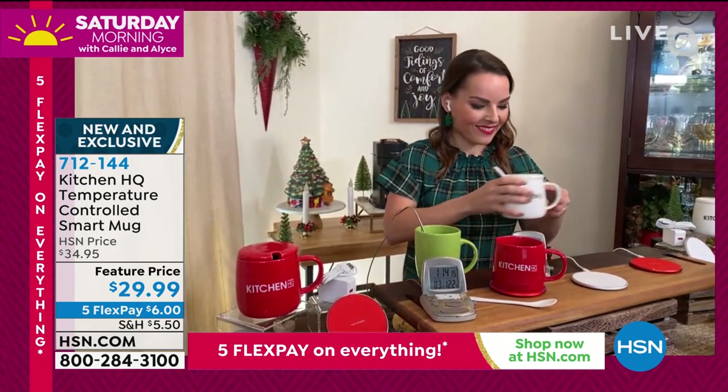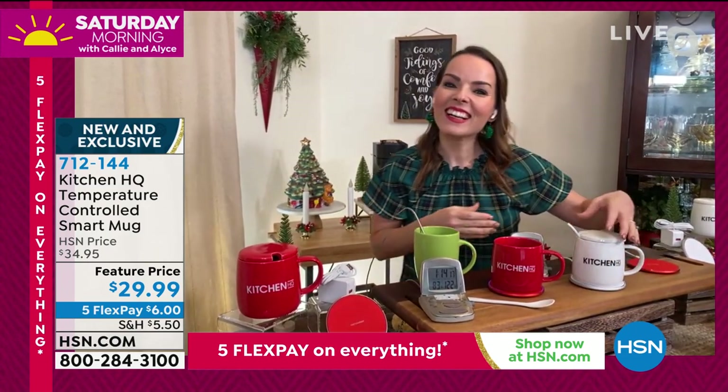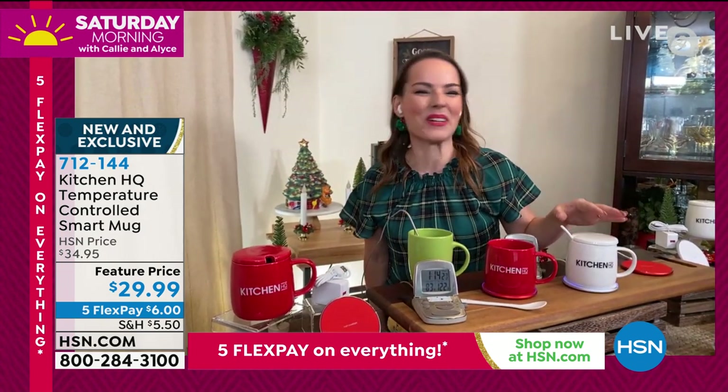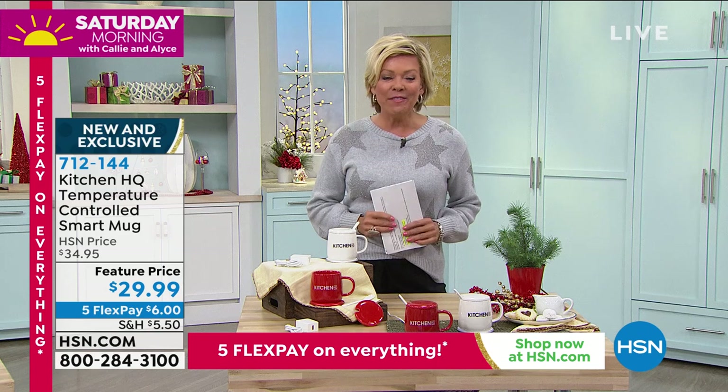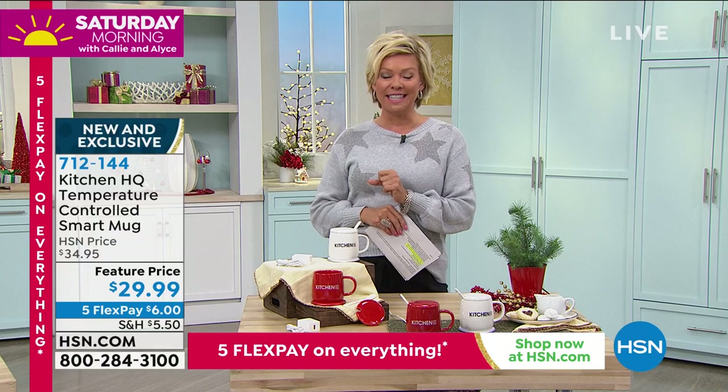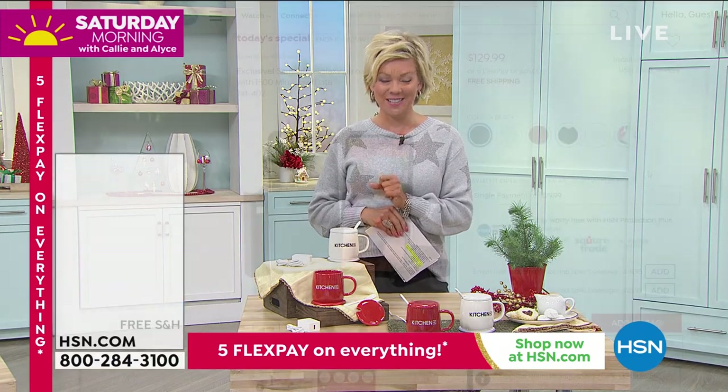Carrie, thank you for joining us. I love your festive green top, you look so cute. Merry Christmas! The item number is 712-144. And I have to remind you of our Samsung Galaxy A11 — it's the today's special, it's so awesome.